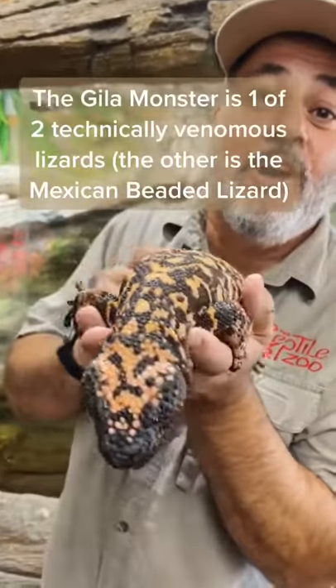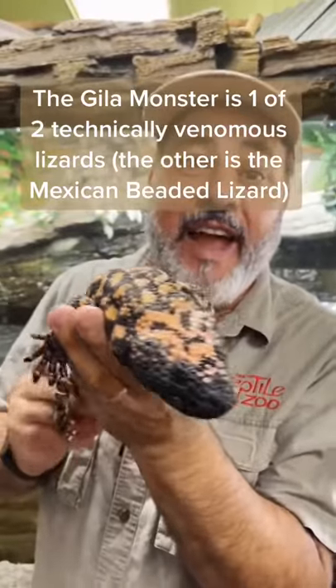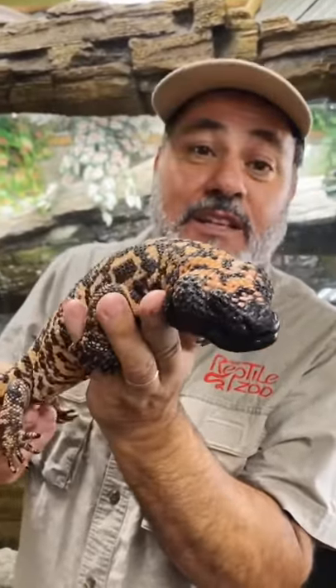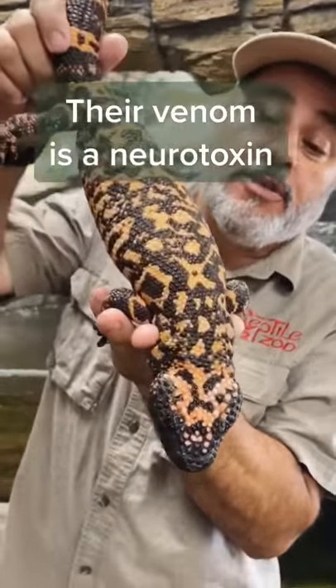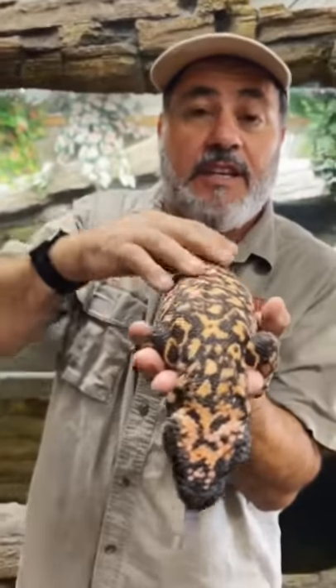Look at this beauty. But you know what? With beauty in reptiles and in bugs means danger. This guy's actually a venomous lizard. He's called the Gila monster. And the crazy part about it is he's called a reticulated because he's got this reticulated pattern.